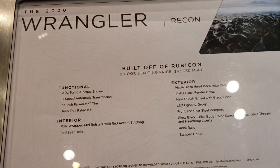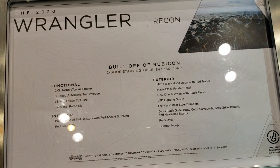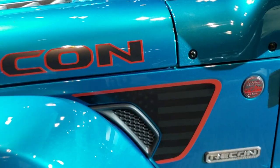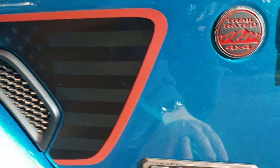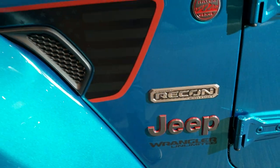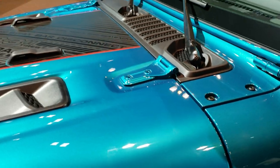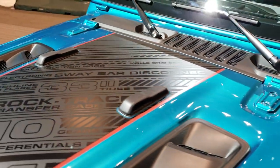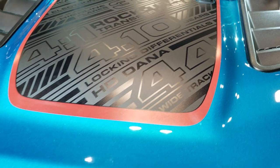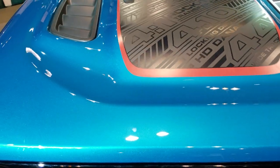Feel free to pause that. I'm going to walk around this thing and show you what I see with the Recon package, including the American flag sticker here. You get the Recon badge, the granite crystal Jeep lettering with the red outlines, the black hood decal, and black and gray 4:10 locking differentials with the Dana 44s.